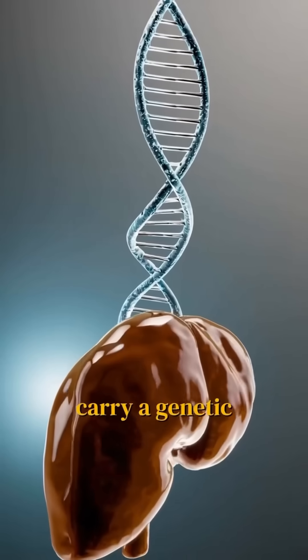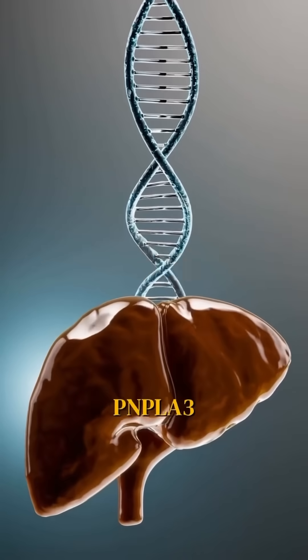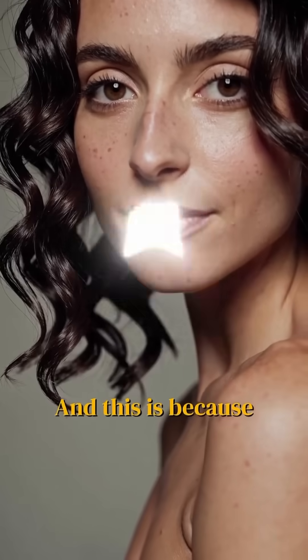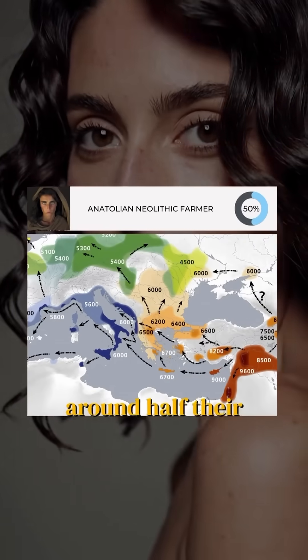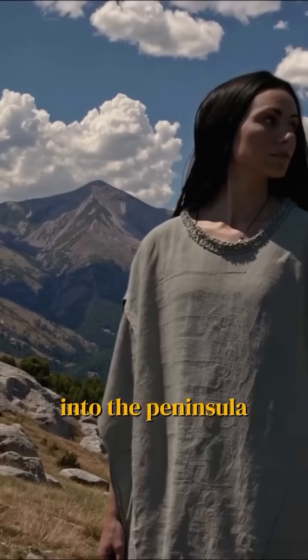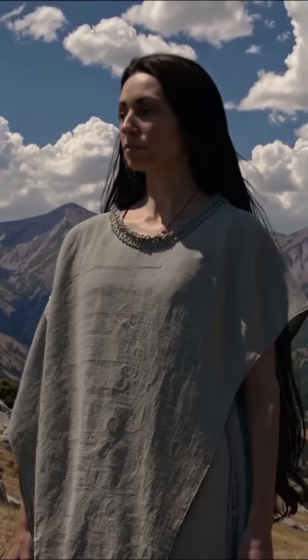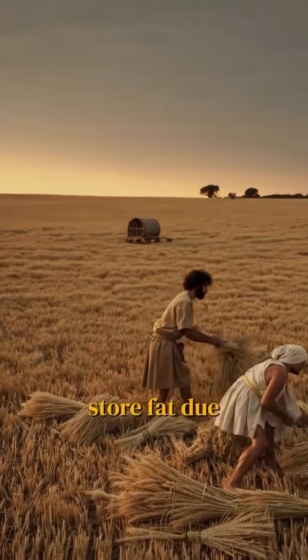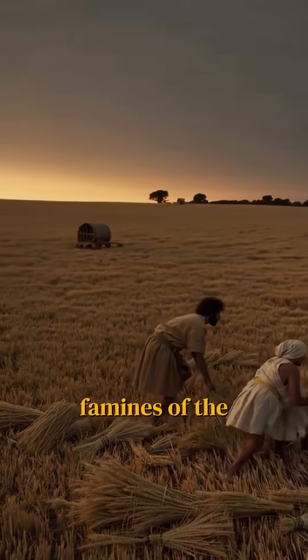25% of Italians carry a genetic mutation called PNPLA3, which causes their liver to store fat twice as quickly as others. This is because Italians as a whole derive around half their ancestry from the early European farmers who entered the peninsula some 8,000 years ago. This gene was an adaptation that helped these ancient farmers efficiently store fat due to the frequent famines of the time.